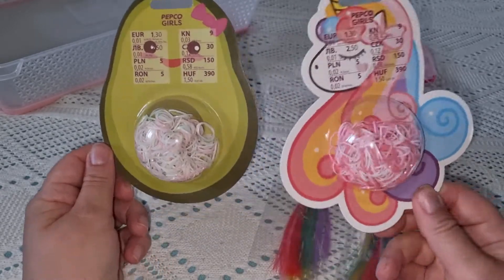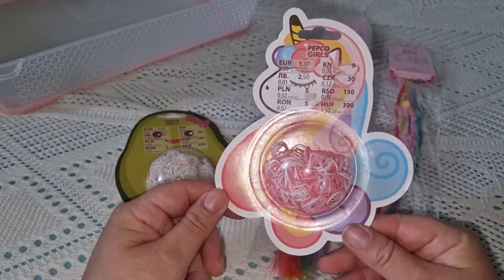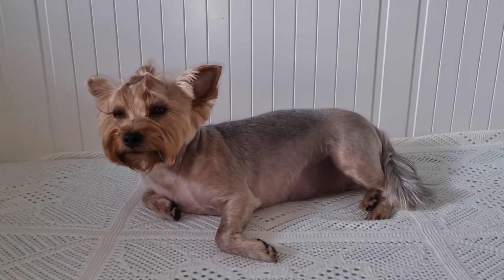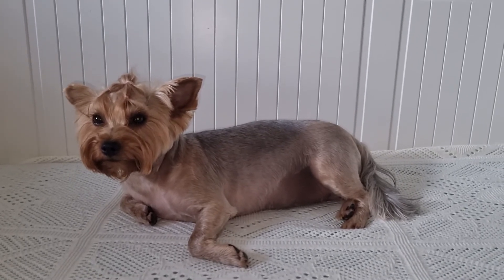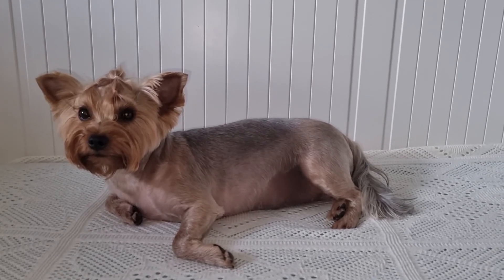In the store there were only two sets of hair ties left — one pack shaped like a little chick and the other shaped like a unicorn. Thank you all for watching! Subscribe to our channel if you haven't yet, leave us a like. We love you very much and wish you good health. See you in our next video!